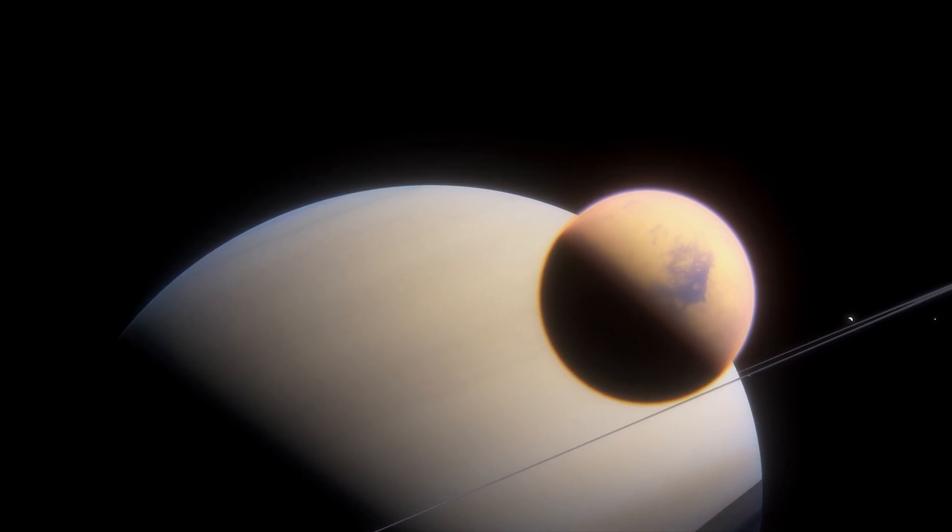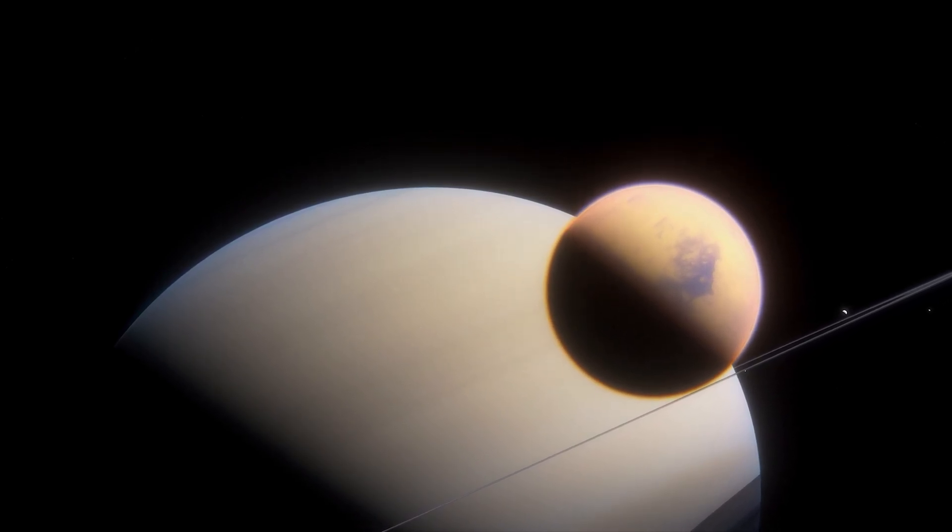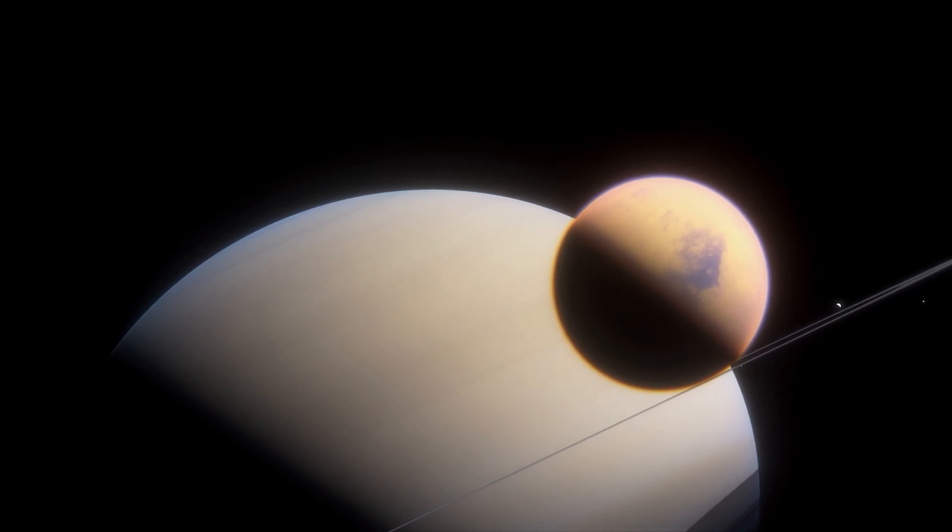This mission will pave the way for unprecedented insights into Titan's geology, chemistry, and the search for signs of life.